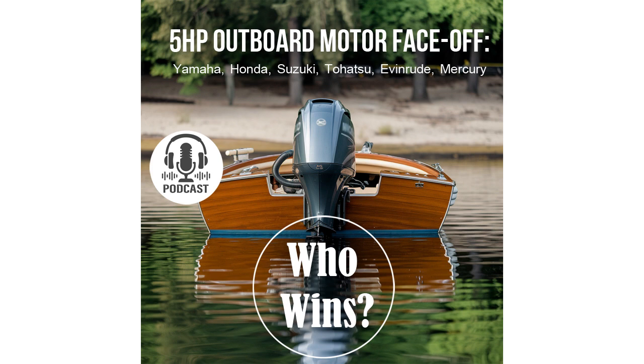That wraps up today's episode, where we took a deep dive into low-powered outboard motors. We went through the models from Yamaha, Honda, Suzuki, Tohatsu, and Mercury, evaluated them based on key parameters, and tried to figure out which one truly deserves your attention. Each of these motors has its own strengths, and the choice will always depend on your personal preferences and the conditions you'll be operating in. Yamaha offers excellent anti-corrosion protection, Honda provides quiet operation and comfort, while the Suzuki DF5 impressed us with its versatility. At the end of the day, choosing a motor is a personal decision — our job is to help you navigate the details and make an informed choice. There's nothing better than heading out on the water with confidence in your motor.